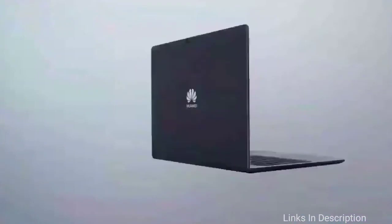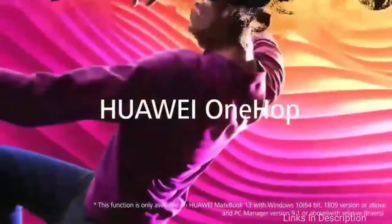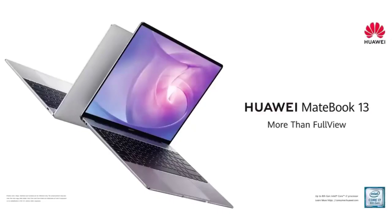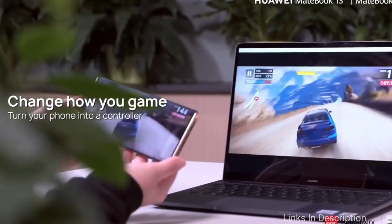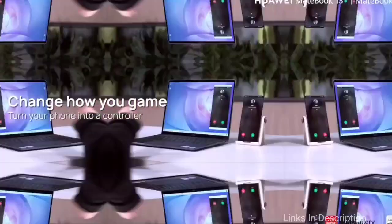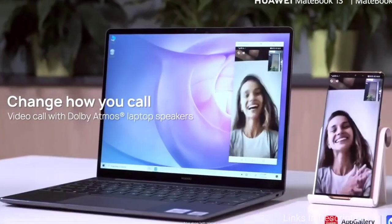It also comes with a quick-charge pocket charger that boosts the laptop battery by up to 2.5 hours within just 15 minutes, so you can continue working on the go without worrying about battery life. Buy this laptop for its portability and durability, impressive design, and comfortable touchscreen display. The only disappointment is the lack of a Thunderbolt port.